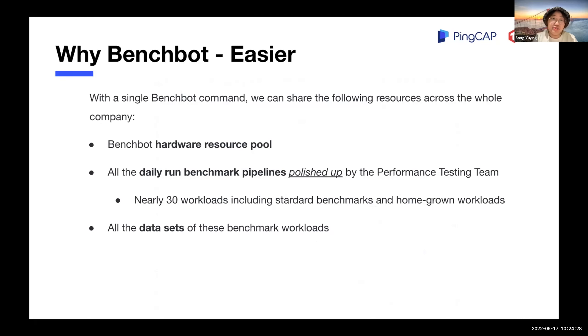Let me give some examples of how BenchBot makes benchmarking easier, faster, and stabler. When it comes to easier: with a single BenchBot command, we can share the following resources across the whole company — the hardware resources we mentioned before, the daily run benchmark pipelines, and datasets provided by the performance testing team. We prepared nearly 30 workflows, including standard benchmarks like TPCC, TPCH, and Sysbench, and other home-grown workloads.